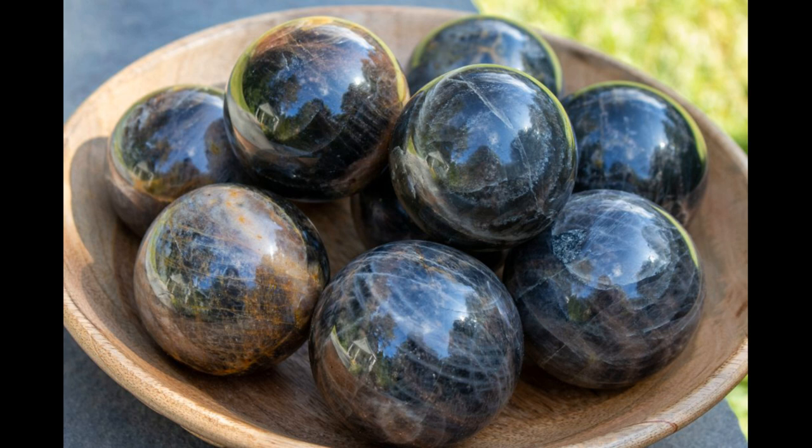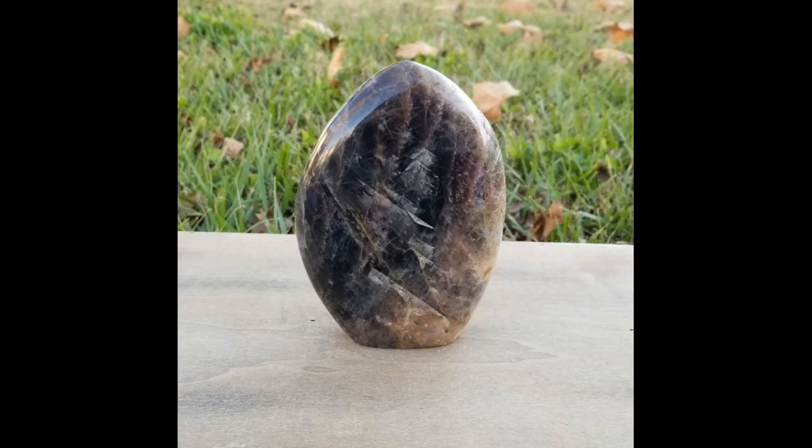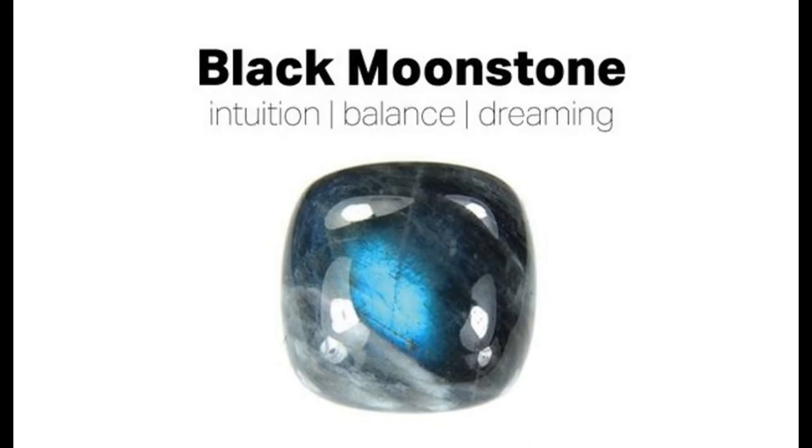Black Moonstone can be black or silver and is perfect for helping with all mental health conditions. It was recently discovered in Madagascar and is thought to connect with all living things. Spiritually it connects us to our spirit guides to enhance our psychic gifts, giving us grounding, protection and balance. It brings creativity, intuition, inspiration, hope, synchronicity and purity, also aiding a good night's rest.